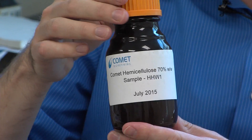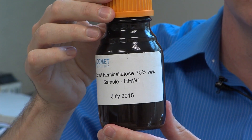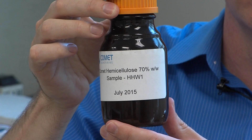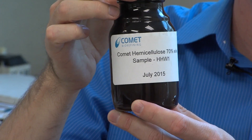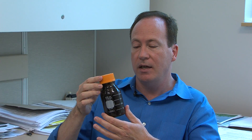One of the co-products that we produce is hemicellulose, which is a molasses-type syrup. This material has applications in existing markets around animal feed, liquid feeds, and feed pellet binders. This is a good example of us taking a non-food starting material and producing a co-product that finds its way into the food chain.